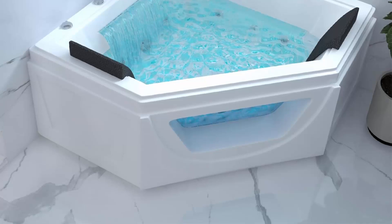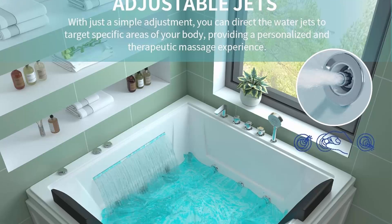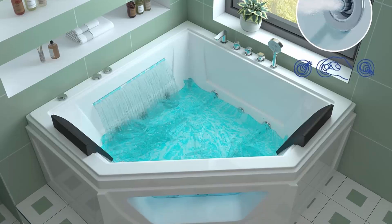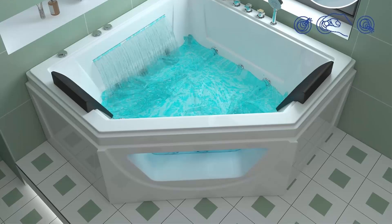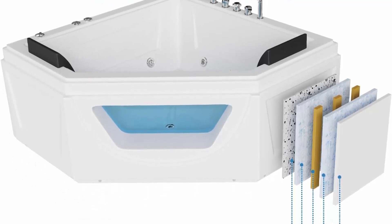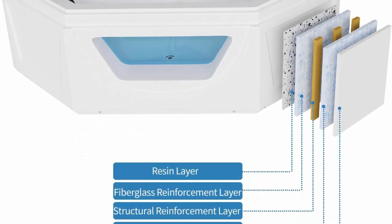Share intimate moments with the 2-person whirlpool tub — the spacious design and well-distributed water jets create a spa-like atmosphere, turning your bath into a shared sanctuary for relaxation. Add sleek sophistication with the 3-sided apron, a stylish detail that complements the tub and contributes to the overall sleekness of your bathroom, making a statement in design.